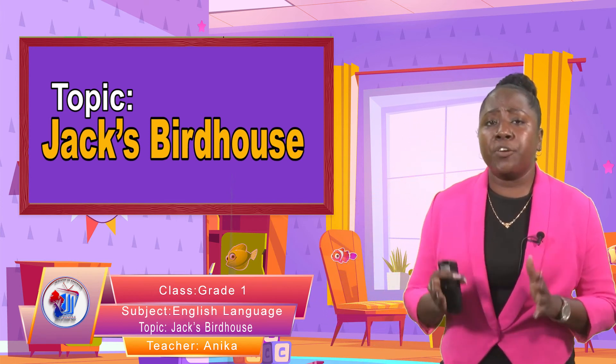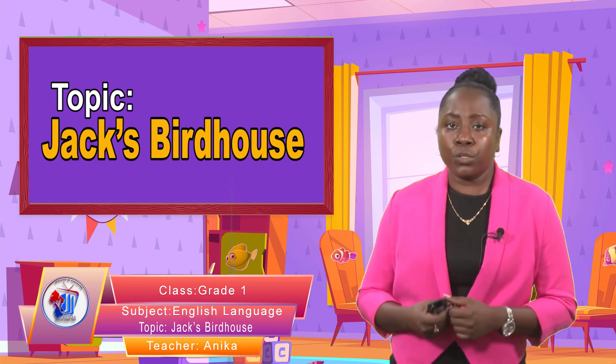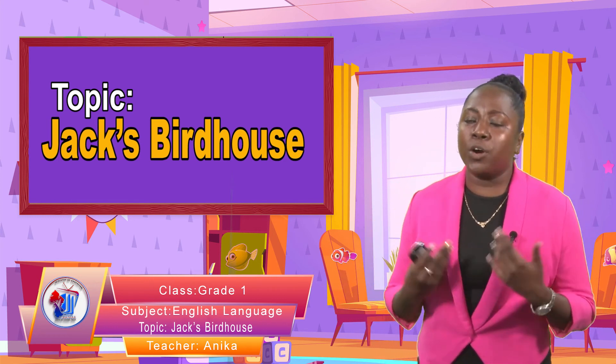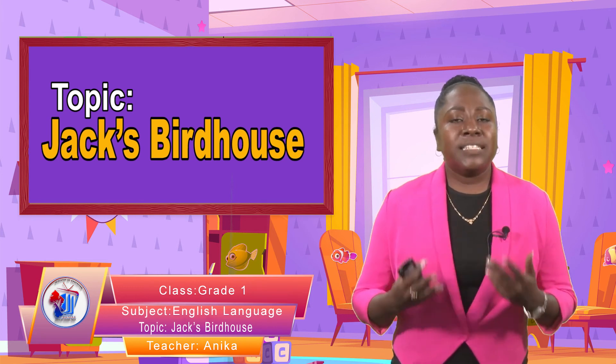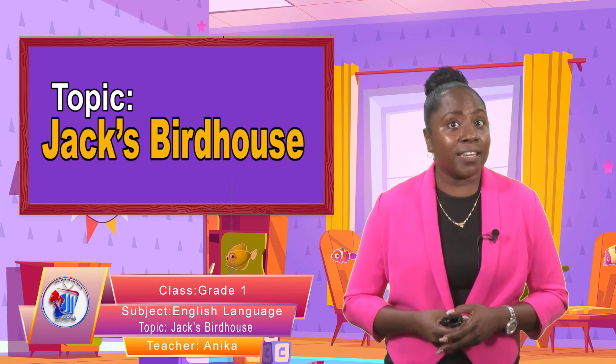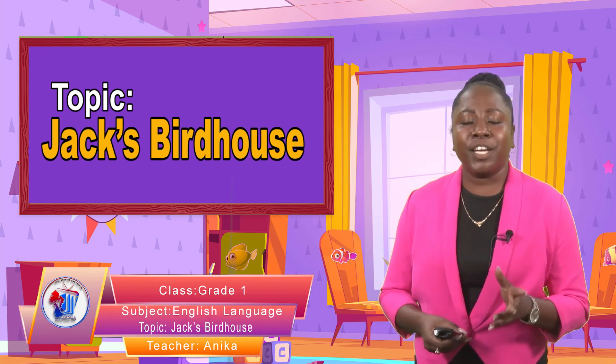Until we meet next time, I want to hear you reading new sentences, new stories — and not just to yourself. You can read to your mom or to your sibling. Take care of yourself, stay safe, and practice your reading. Until then, this is Teacher Anika saying goodbye.